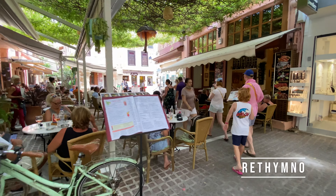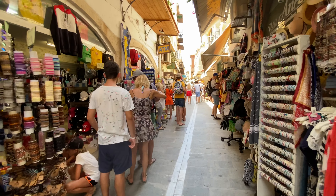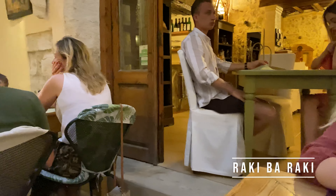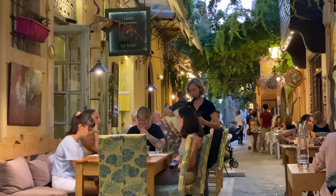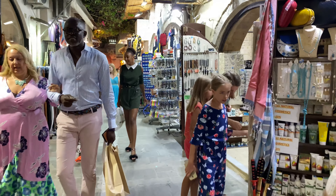The town of Rethymno itself surprised us positively — especially the old town turned out to be very nice. We found many local shops with interesting products such as bags, jewelry, and cosmetics, as well as restaurants with delicious, authentic Greek food. One of the restaurants we can recommend is Raki Baraki, where you will find traditional Greek food in a modern edition, beautiful colorful decor, an interesting menu, and affordable prices. Although Hania is the tourist magnet of Crete, the inconspicuous city of Rethymno won our hearts by offering a very large selection of high quality restaurants.